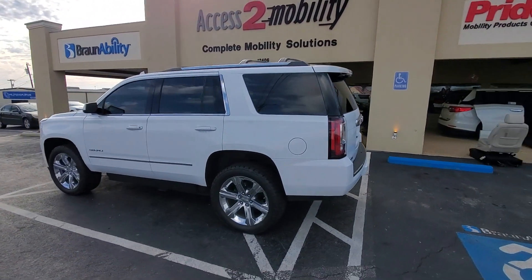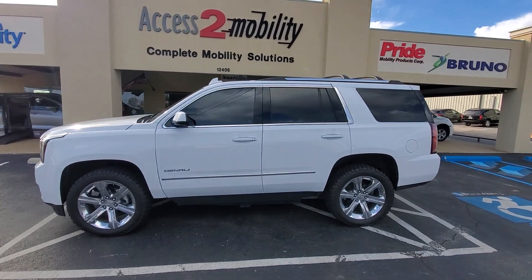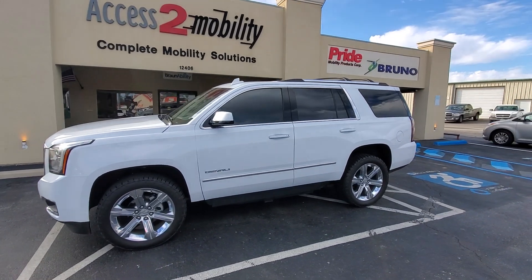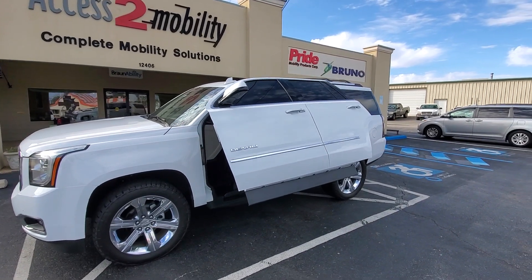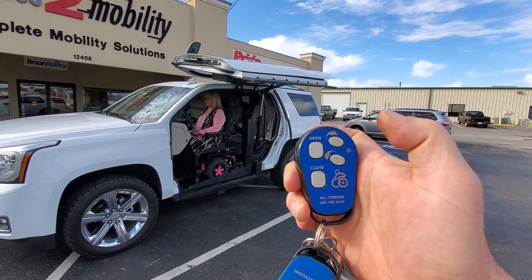What we're really here to show you is not necessarily the vehicle itself, but the good stuff. On the driver's side, it has an all-terrain conversion, hydraulically operated by remote.